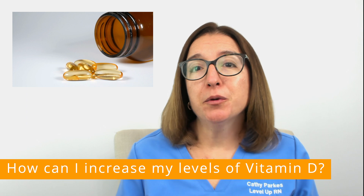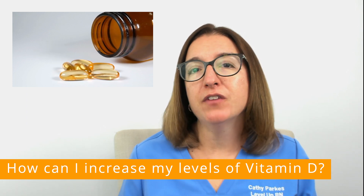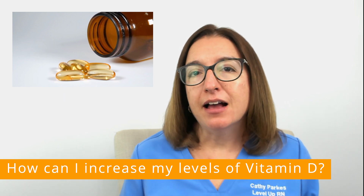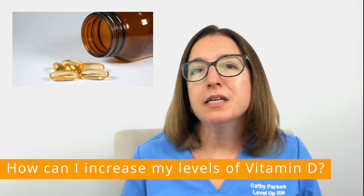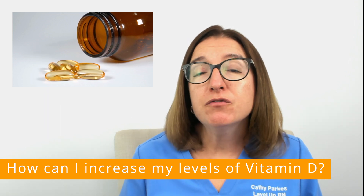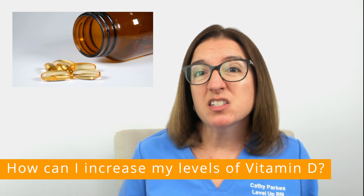Be sure to check with your provider before taking a vitamin D supplement, because too much vitamin D is not a good thing. Vitamin D is a fat-soluble vitamin, so it is stored in your body for a long period of time, and when consumed in excess, it can result in toxicity. Too much vitamin D can cause nausea and vomiting, as well as muscle weakness, dehydration, and kidney stones.